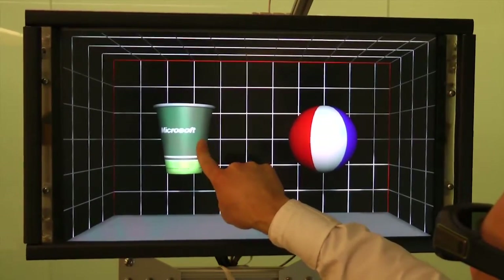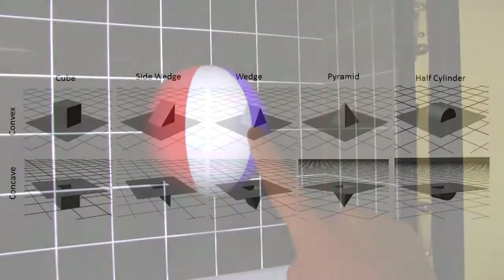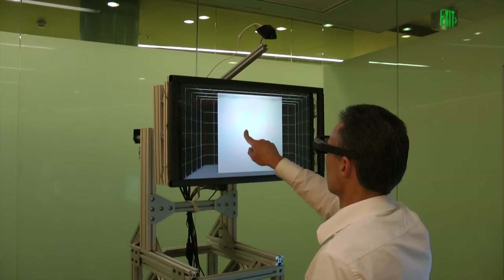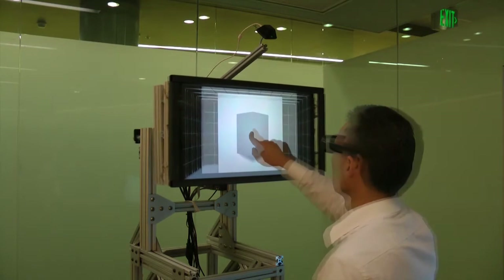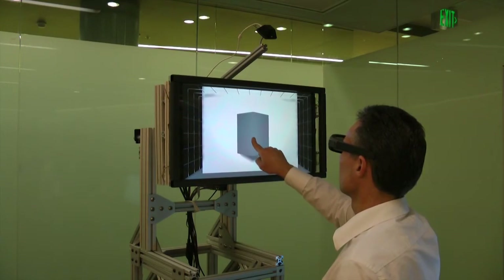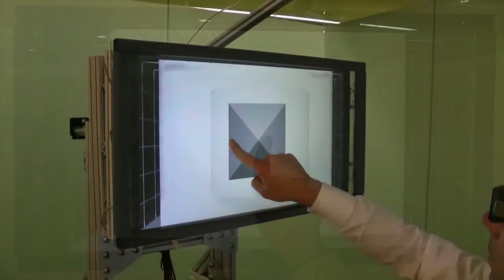We tested the ability of TouchMover to convey 3D shape information through the haptic channel. In our study, participants were asked to identify 10 3D shapes without having explicit visual feedback shown on the screen. Then, after each trial, the shape was visually revealed to the participant. Our study showed that participants successfully identified 85% of the shapes correctly in less than a minute per shape. For more findings, please refer to the paper.